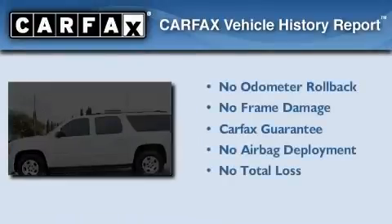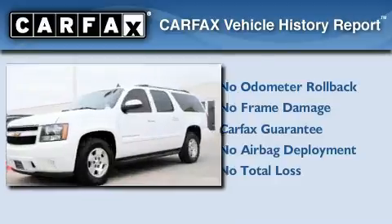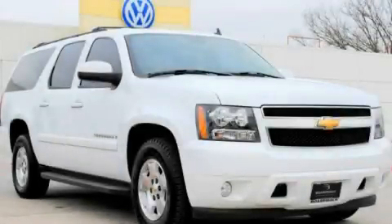Not to mention that this Chevrolet qualifies for the Carfax buyback guarantee. Call now to find out how you can own this breathtaking automobile.